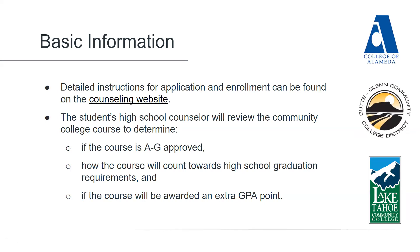The student's high school counselor will review the community college course to determine if the course is A-to-G approved, how the course will count toward high school graduation requirements, and if the course will be awarded an extra GPA point — also known as a grade bump — as other weighted honors classes are.